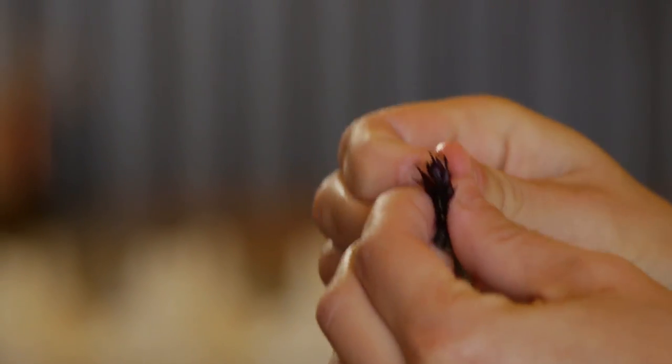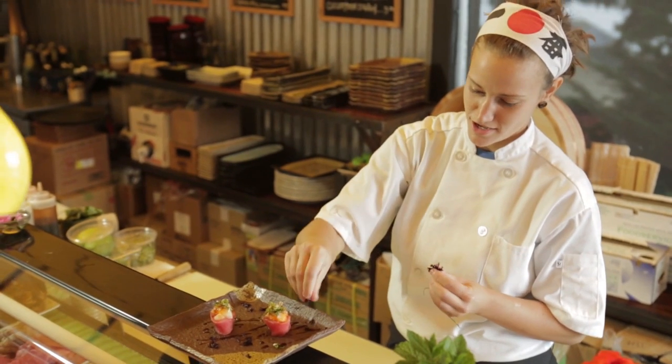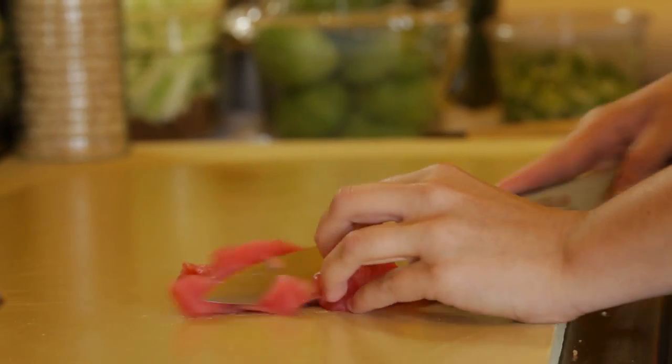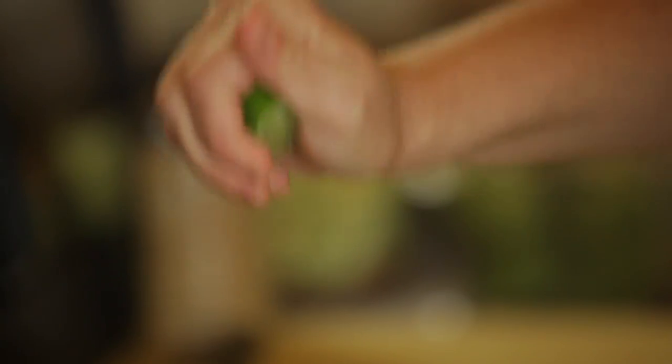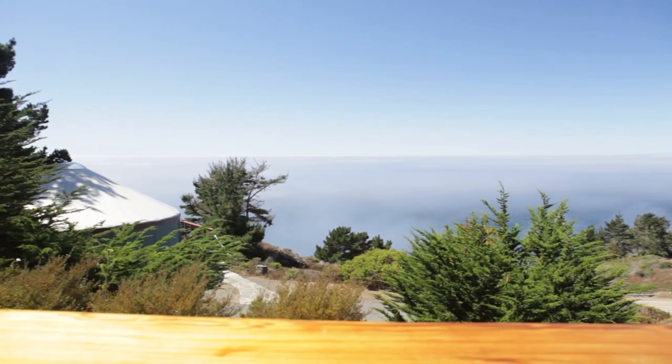That looks incredible — these are bachelor buttons here, and I'm assuming those are from the garden as well? From the garden. I'll go with the tuna ceviche — personally my favorite. I definitely envy the location where you're cooking, just absolutely beautiful. Best office view I've ever had. Absolutely, no I totally agree.